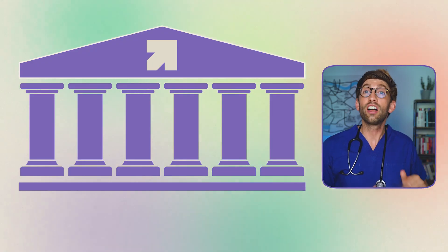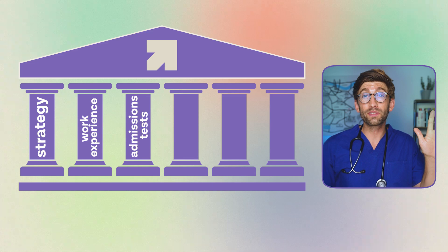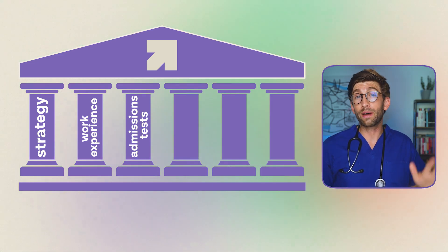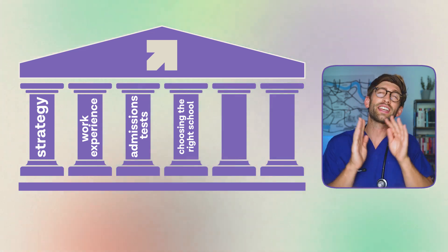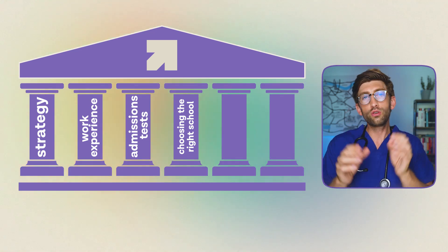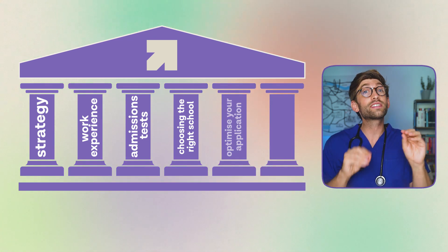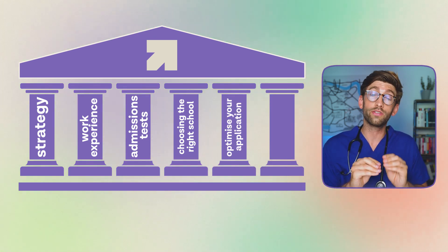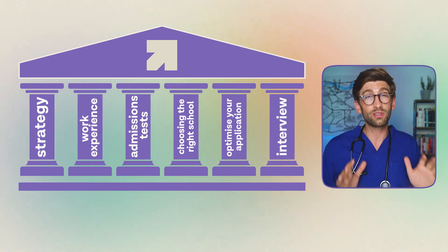To recap, the six pillars are: good strategy, good work experience, nailing the exams, the personal statement, and choosing the right medical or dental schools for you as an individual. University selection is so important — understanding your key strengths, experience, and which universities suit you, or how to tailor your application to a specific university you have your heart set on.